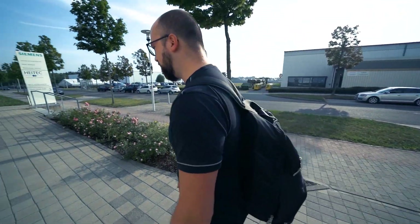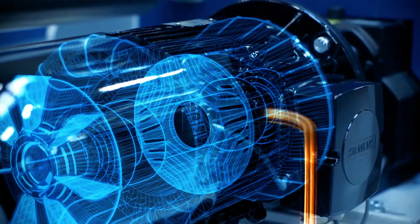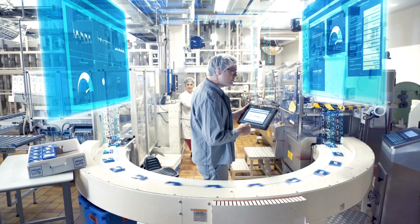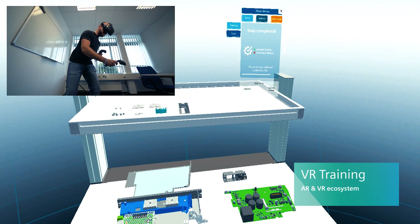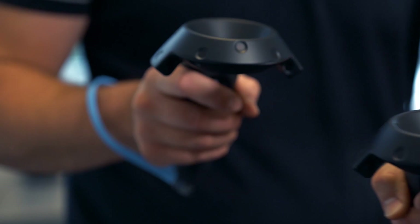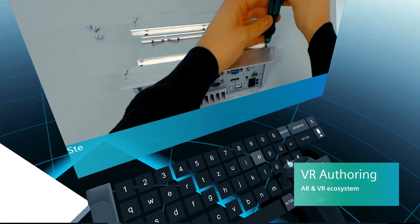For field service engineers and technicians, every site visit is unique, requiring high levels of expertise and intuition to solve difficult challenges. But what if they could harness the power of digital technology in their daily lives? What if engineers could prepare themselves beforehand with virtual reality, just as if they were on site, and even build interactive trainings themselves via an engaging authoring process in Verena, a virtual reality service?